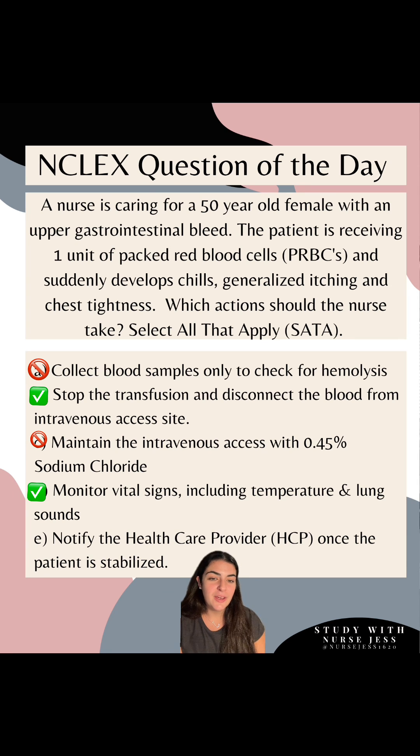Option E: notify the healthcare provider once the patient is stabilized. This is not true. You are notifying the healthcare provider as soon as you're anticipating a blood transfusion reaction. When you start to see chills, generalized itching, and chest tightness, your first step is to stop the transfusion and disconnect. At the same time, you're priming normal saline to flush the line and telling someone to call the HCP — we're having a blood transfusion reaction. You want them there as soon as possible; you don't wait until after.